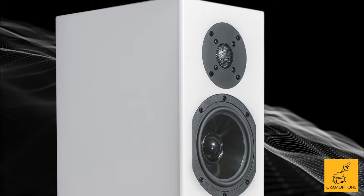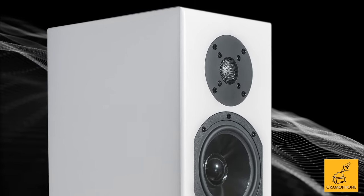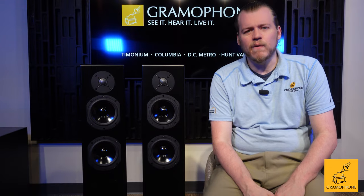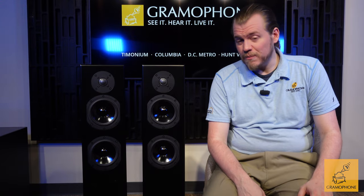We also retain that very unique soft dome tweeter that Totem used in the Kenplay bookshelf, now added into the tower. The reason I call it unique is that while it begins life as a soft dome, the outer surface is metalized with titanium to improve its rigidity, making for all-around better performance.